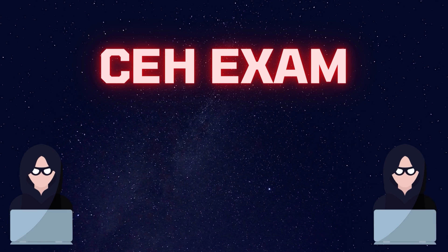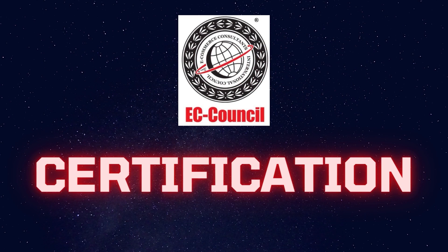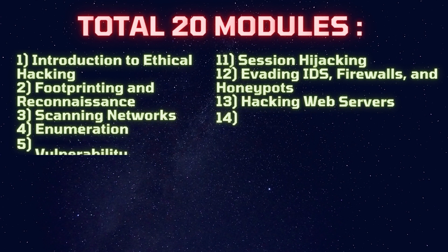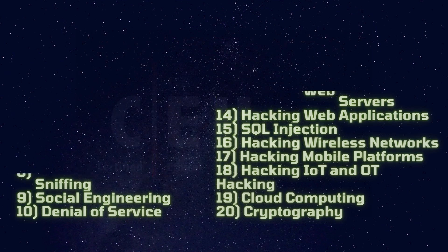For those who don't know about the CEH exam, it stands for Certified Ethical Hacker. It is a certification offered by the EC Council. The course has 20 different modules related to ethical hacking and cybersecurity. If you are interested in ethical hacking and pen testing and want to make your career in cybersecurity, then this course and certification is best for you.